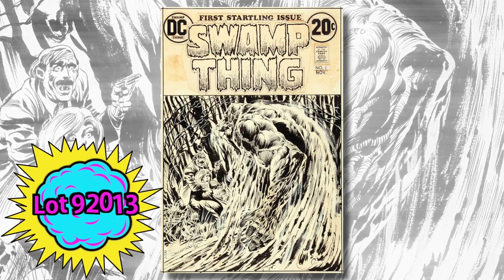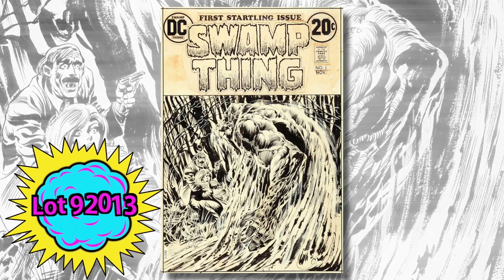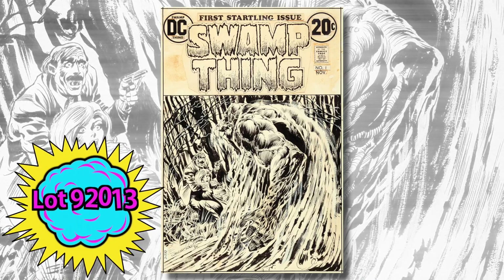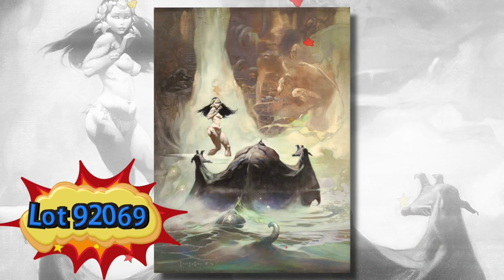How about Bernie Wrightson's cover to Swamp Thing number one? This is the best of the Wrightson pieces that we have in the sale, but we have many great ones — more Wrightson pieces than you can shake a severed head at. You'll want to check out the whole section we have devoted to that artist.